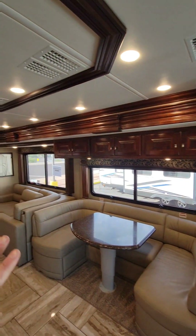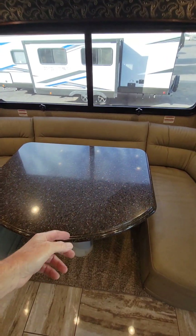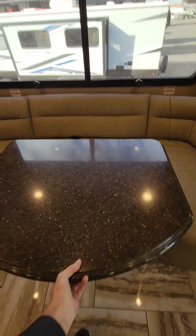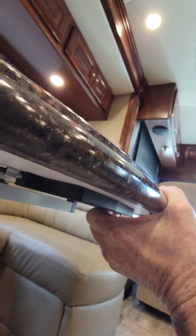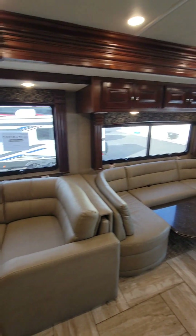Behind the driver is the full wall slide out that goes all the way into the bedroom. There's a wraparound dinette booth which does turn into a bed — loosen up the table, reposition it wherever you'd like, squeeze the trigger, push the table down, and reposition the cushions.